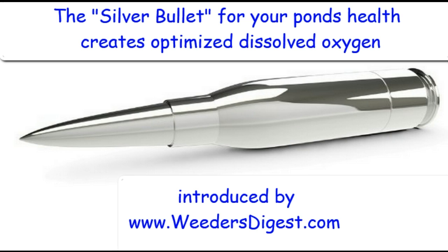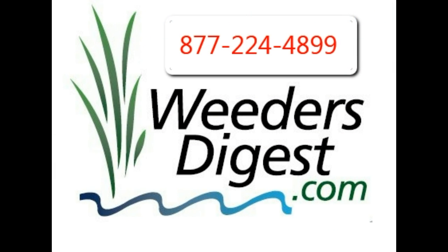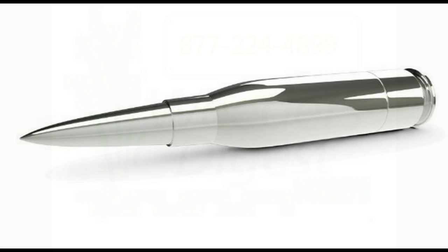This is something you've never seen before, so the best thing I think you can do is head to weedersdigest.com, sign up for our email list, or pick up the phone and give us a call. The phone number to call us at is 877-224-4899 and ask about the silver bullet designed to create an optimized dissolved oxygen level. Check it out at www.weedersdigest.com.